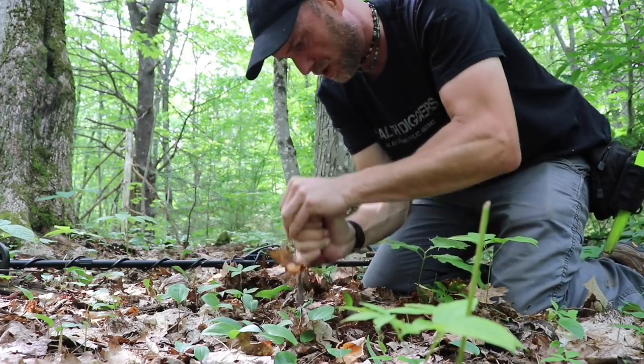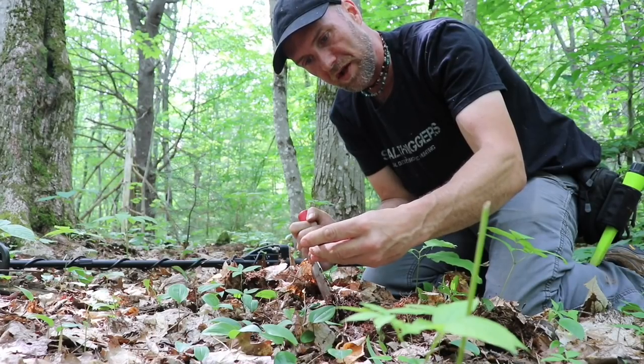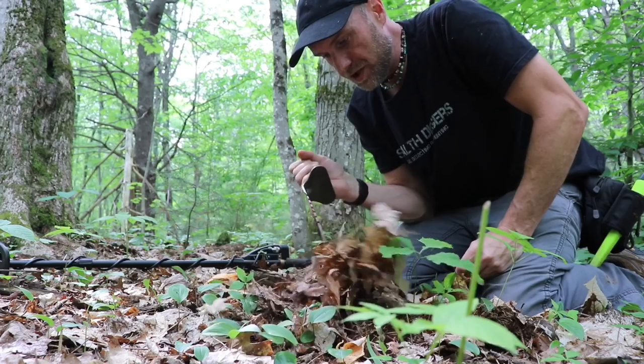It wouldn't be out of question to find shotgun shells or rifle casings out here — that's one thing about the depths of the woods, hunters have utilized most of it for years. I didn't want to say it earlier, but a site like this has all the potential in the world for Spanish silver, especially since it hasn't been touched. It's remote, really old. I got a sharp signal.